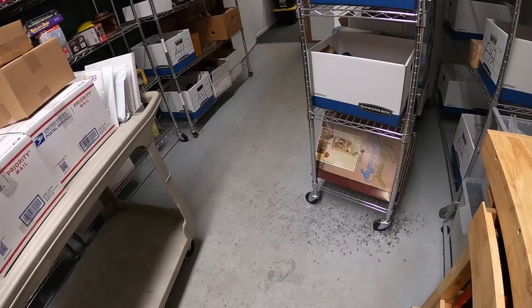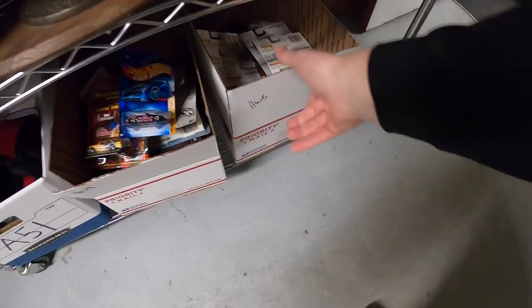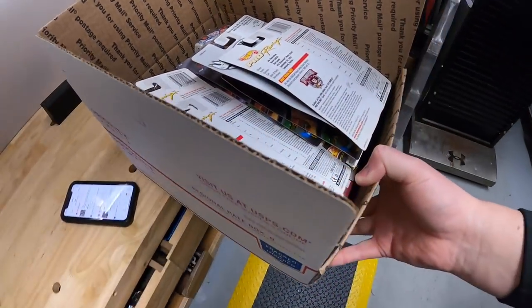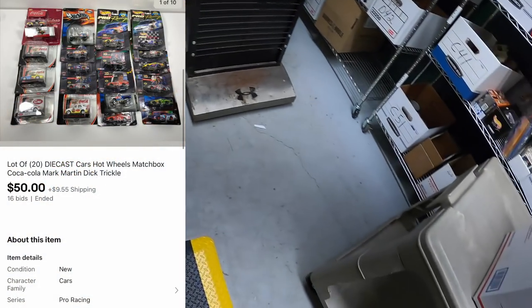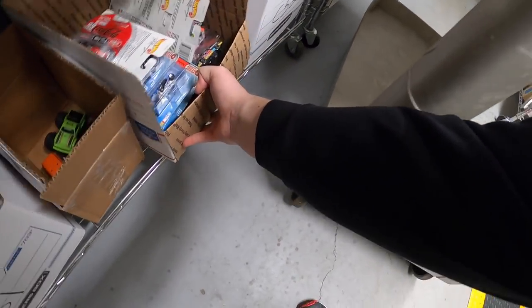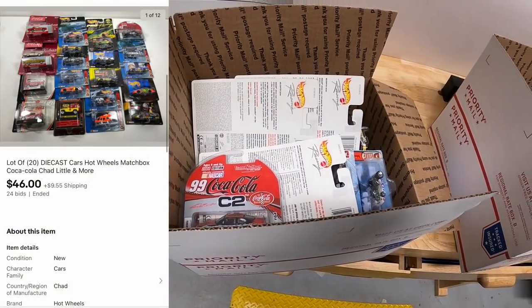Hope you like those cards. Next up are two lots of Hot Wheels cars. There are 20 cars in the first lot - started at $1 and this one sold for $50 plus shipping. The other one is right behind me - also 20 cars, started at $1, and these sold for $46 plus shipping.